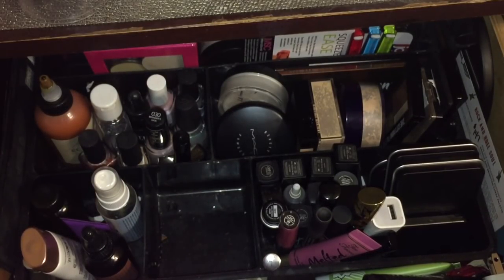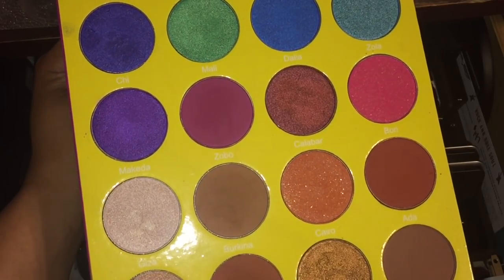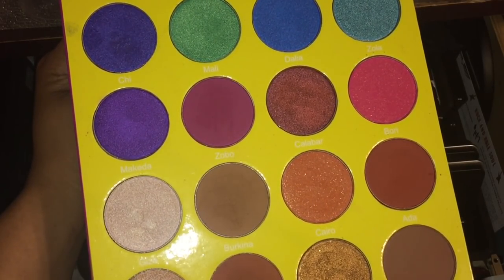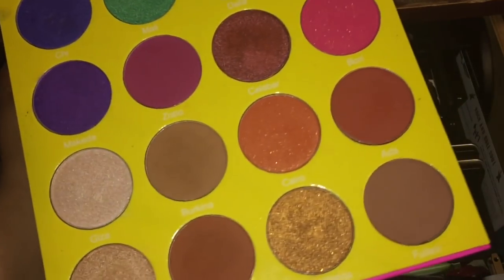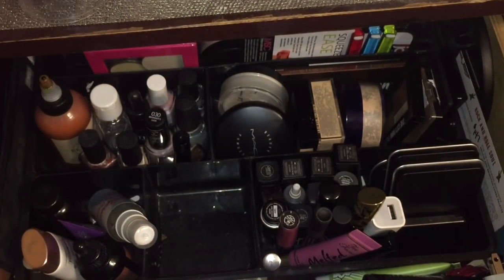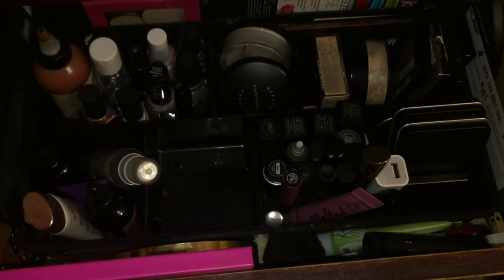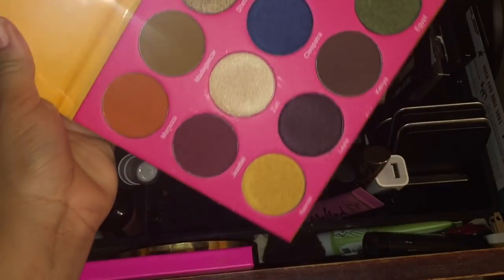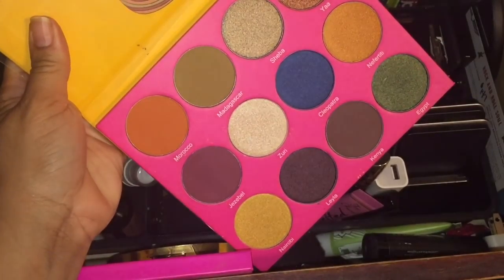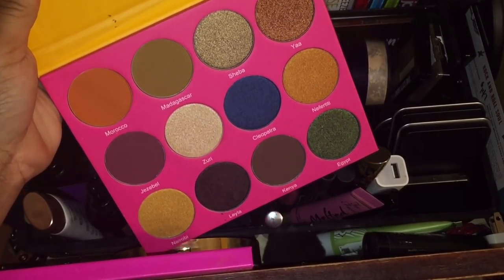Let's talk about two more eyeshadow palettes. This is from Juvia's Place — this is the masquerade palette. I filmed a makeup look in the studio and I'm thinking about doing a giveaway in collaboration with that one because I have the mini version of it, which is still huge. Such a beautiful array of colors and pops of color. This is the Nubian 2 palette by Juvia's — I haven't even touched this one yet, so I definitely need to give it some love.